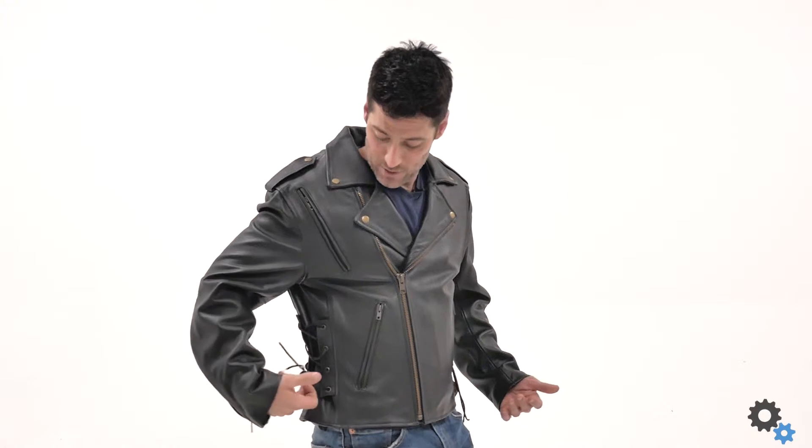Thanks for watching this video on the Dark Age leather jacket from Viking Cycle. This is an awesome jacket — it feels great, it looks great, it's got awesome design. You've got the laces here to help cinch it up or loosen it up depending on the fit you want to have. This is awesome.